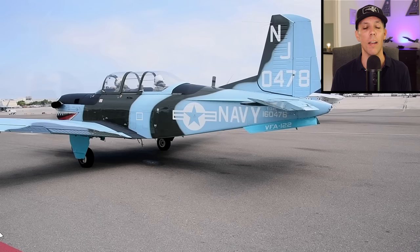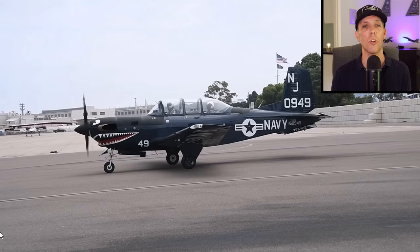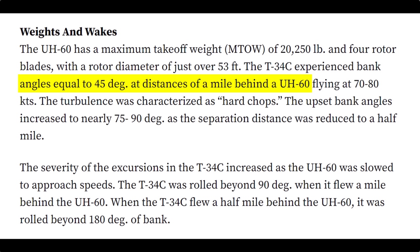A lot of pilots assume that wake turbulence from a helicopter just goes straight down and won't generate enough to actually affect their aircraft. It's also called rotor wash or technically wake vortices. The FAA did a test using a UH-60 weighing about 15,000 pounds and a T-34 aircraft — Navy and Marine pilots should be familiar with the T-34 — which weighs about 3,000 pounds with a 550 horsepower turboprop engine. In the test, when the T-34 was about a mile behind the UH-60, it experienced bank angles up to 45 degrees, and at one mile, bank angles up to 90 degrees.